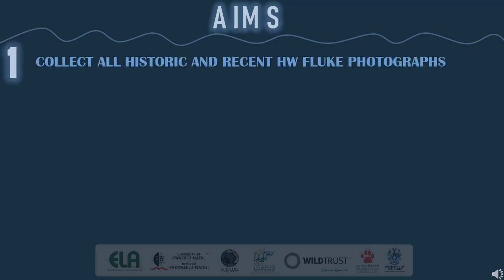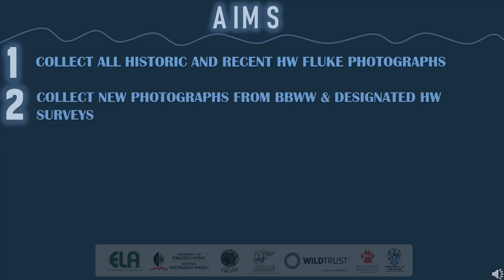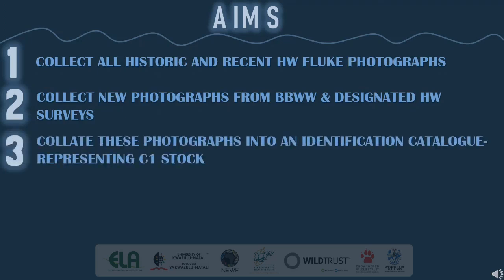The five main aims for my study were as follows: to collect all the historic and recent humpback whale fluke photographs available for the C1 breeding stock, provided by the Department of Environmental Affairs, the Centre of Dolphin Studies and other whale watching operators along the South Eastern coastline of South Africa; and to collect new fluke photographs from boat-based whale watching opportunities within South Africa and designated humpback whale surveys within South Africa and Mozambique; and to process and analyse all the collected photographs and collate these into a well-organised identification catalogue that represents the C1 humpback whale stock.